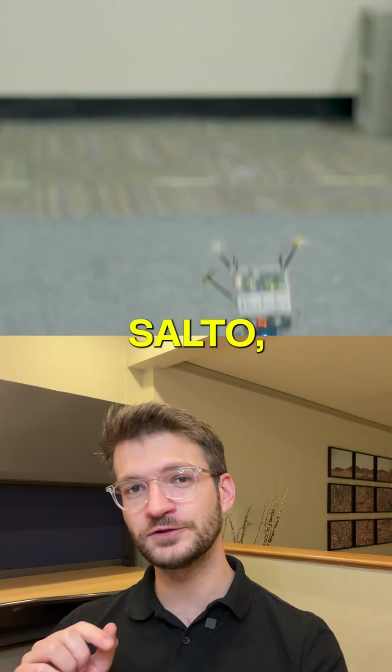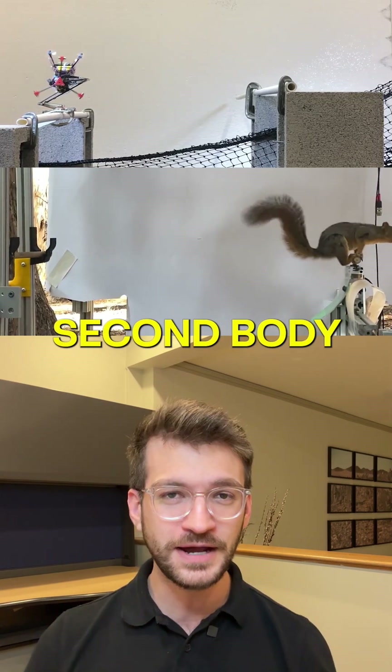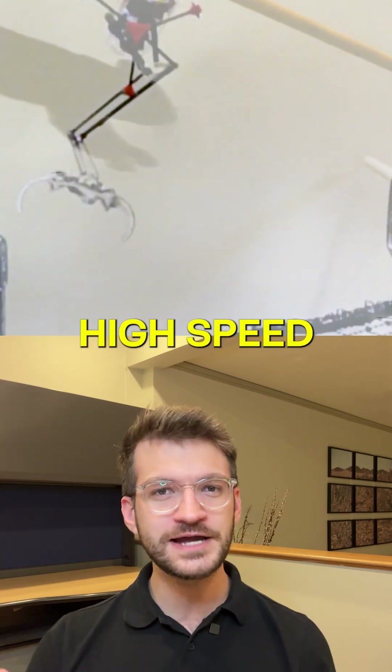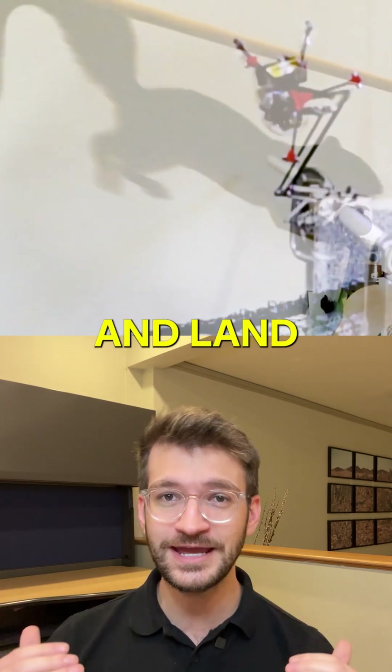This is Salto, a one-legged jumping robot inspired by the split-second body adjustments squirrels make mid-air. By analyzing high-speed footage of how squirrels twist, stretch, and land with precision,